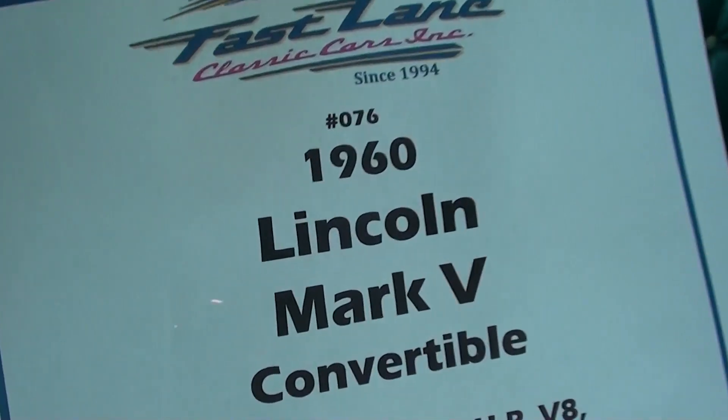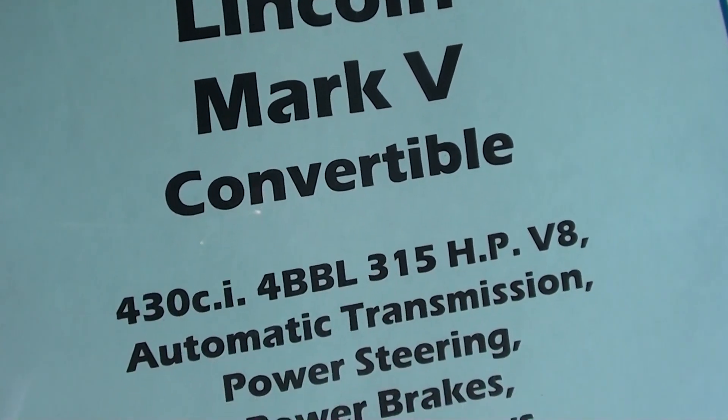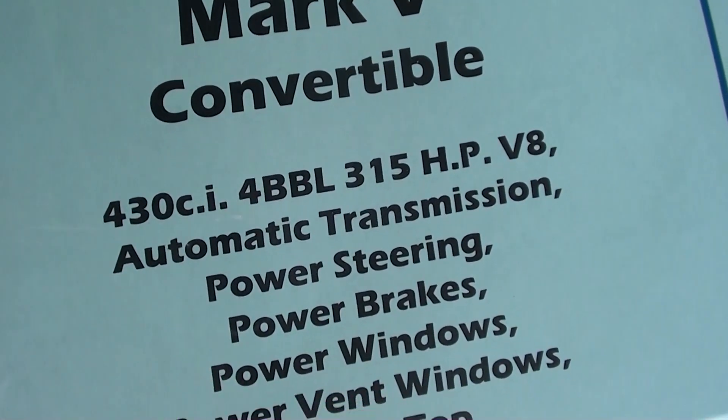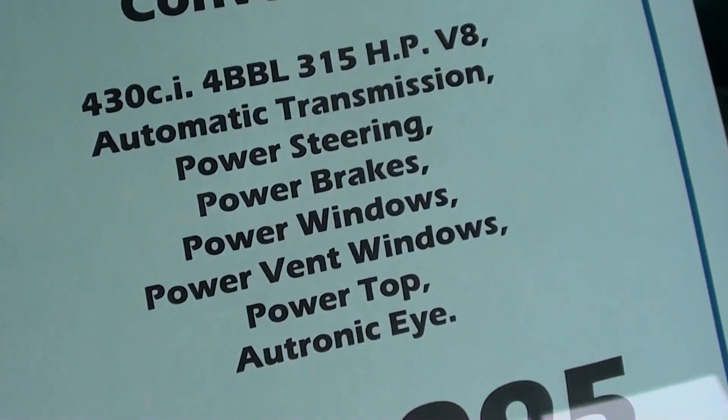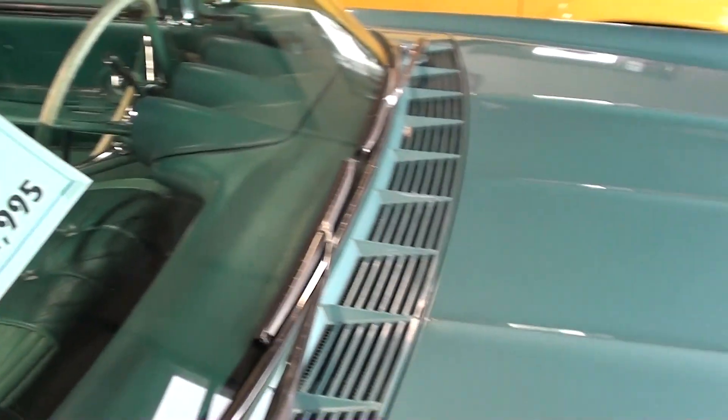Let's take a look at the specs, guys. This has the big 430 in it — 315 horsepower and a ton of torque as well. I'll go ahead and give you a look at the engine.